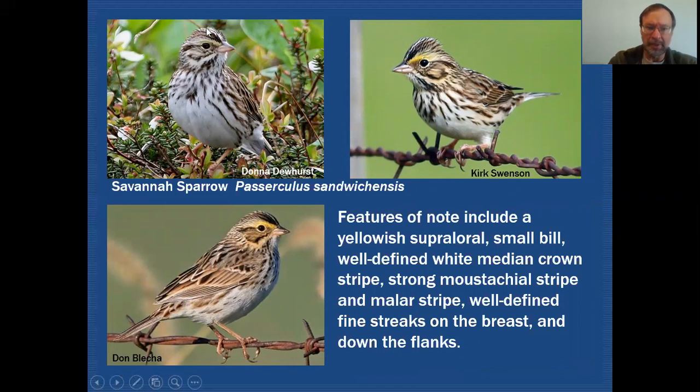Out of the three species this is probably the strongest of the median crown stripes. If you take a look at the bill you can see this bird has a small bill compared to the other two species, which we'll see shortly.